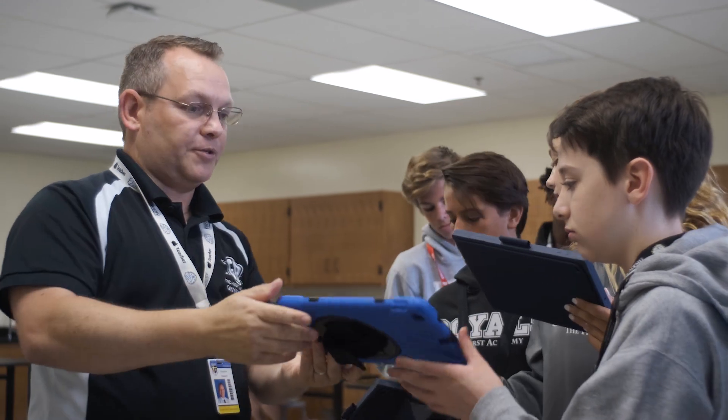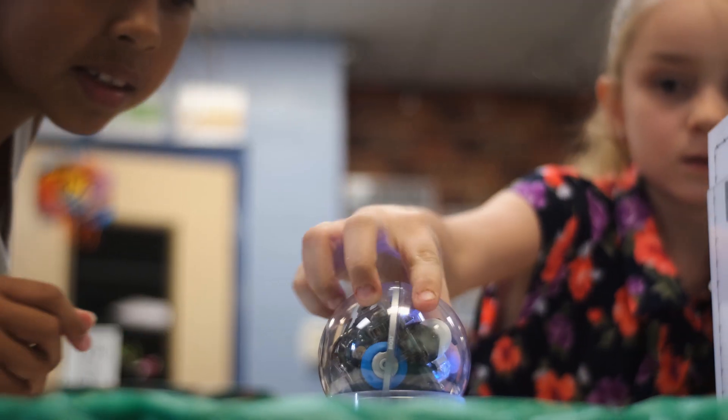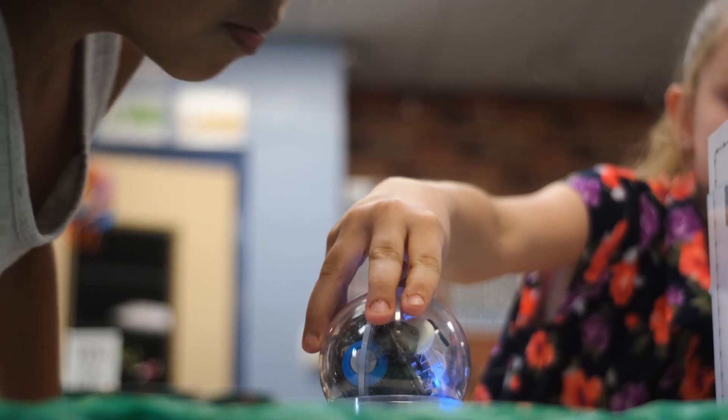STEM is the big catchword right now because everybody wants to make sure that we are preparing our students for 21st century learning. We're seeing kids who are not necessarily prepared for their futures if we continue to work the traditional ways of education.